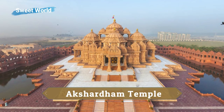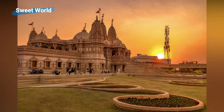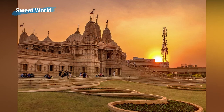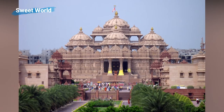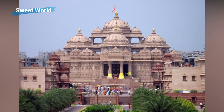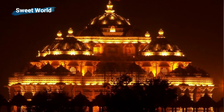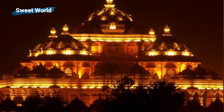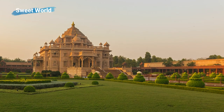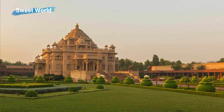Completed in 2005 by the spiritual organization BAPS, no expense has been spared in decorating the Akshardham Temple. The building was inspired and moderated by Pramukh Swami Maharaj, the current head of Swaminarayan Hinduism. The central monument is 43 meters high, 96 meters wide, and 110 meters long, and is covered top to bottom with carved details of flora, fauna, dancers, musicians, and deities. It is constructed entirely from Rajasthani pink sandstone and Italian Carrara marble, and has no support from steel or concrete.